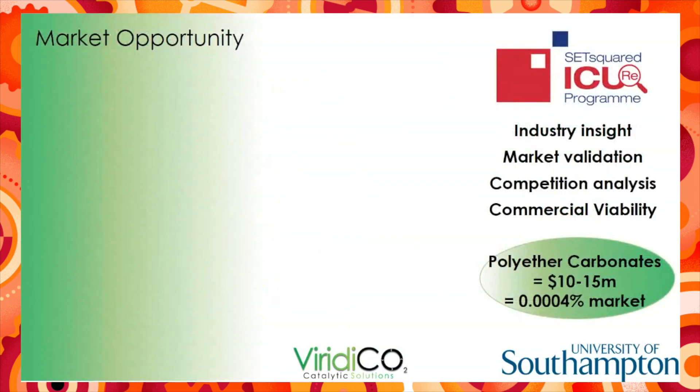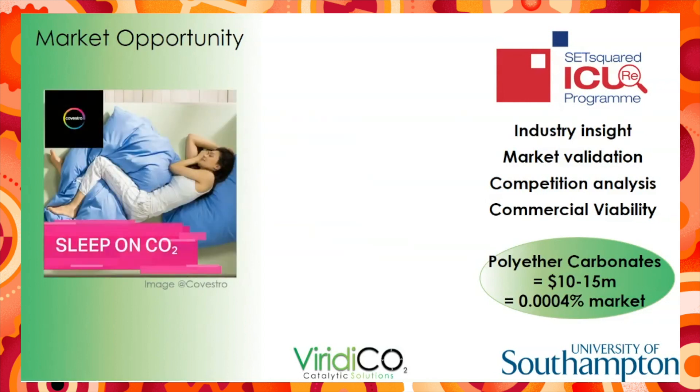So, having described the technology, the big question remains: is there actually a market? Thankfully, the answer is yes. Through the SetSquared IQR scheme, which I started in August, we've been able to assess the market and gain industrial insight. Currently, there's only one big player in the market, and that's Covestro, who this month announced the first example of mattresses produced using CO2-derived polymers.